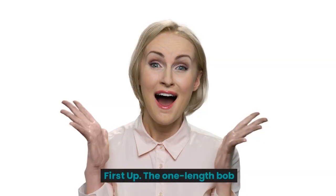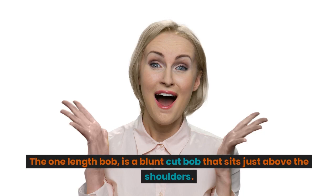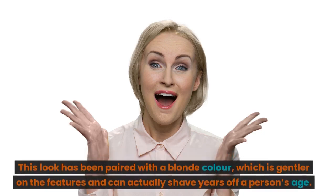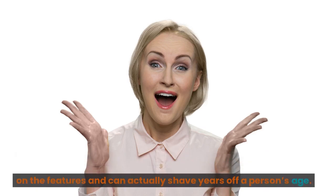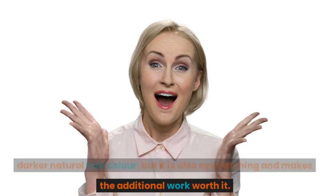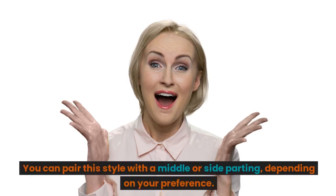First up, the one length bob. The one length bob is a blunt cut bob that sits just above the shoulders. This look has been paired with a blonde color, which is gentler on the features and can actually shave years off a person's age. This color will take some upkeep, especially for those with a darker natural hair color, but it is also eye-catching and makes the additional work worth it. You can pair this style with a middle or side parting, depending on your preference.